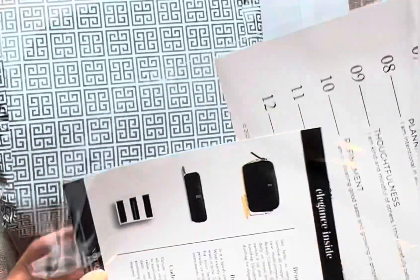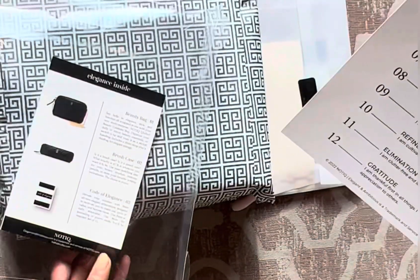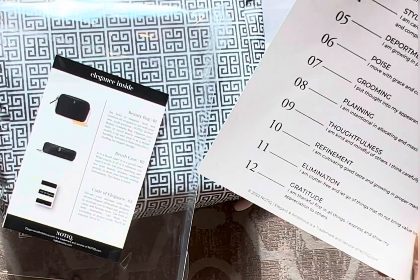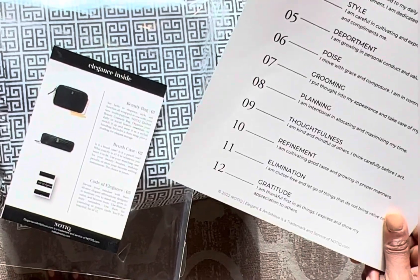The Code of Excellence has 12 tenets: simplicity, authenticity, growth, style, deportment, poise, grooming, planning, thoughtfulness, refinement, elimination, and gratitude.